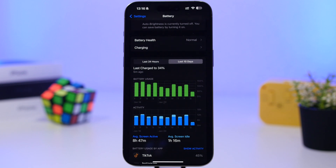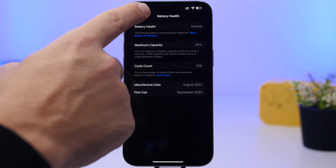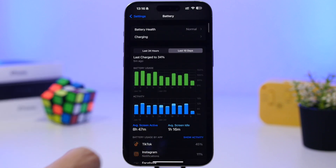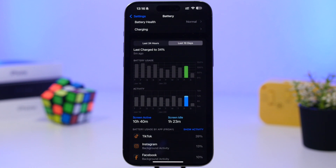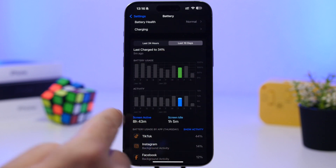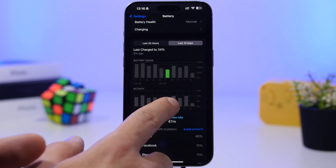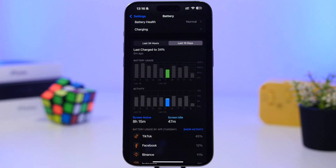Keep in mind this is a battery with 91% maximum capacity, so it's not a new battery. Results showed about 10 hours 40 minutes at 120% brightness, 8 hours 43 minutes at 100% brightness, and 9 hours 43 minutes at 120% brightness again. Overall it's quite good performance — not the best ever, but decent considering it's not a new battery.